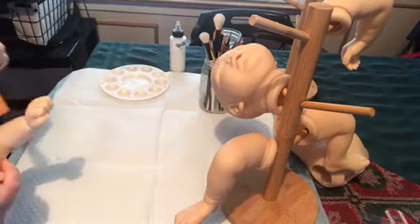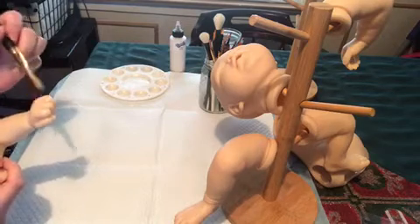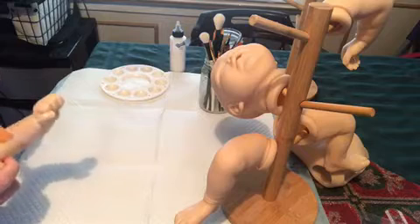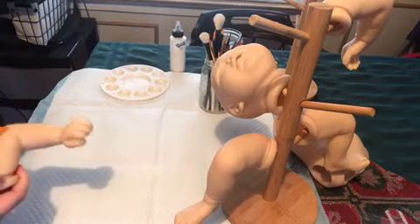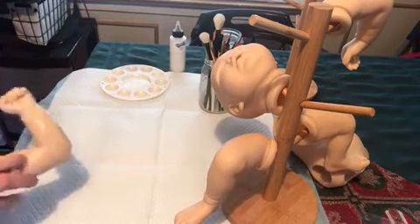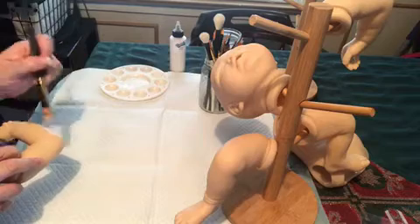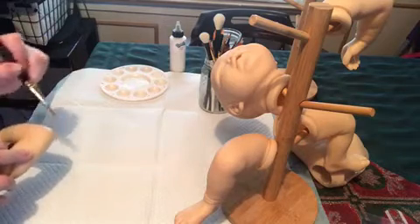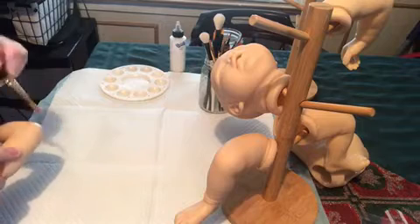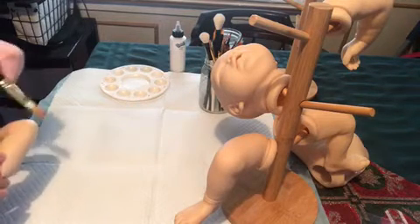I actually forgot she was an awake baby. And I'm going to be making a Gus. He's got like a cloth bottom half to his body, and the top has a top half torso. He's got a really strange body — I'm not quite sure how to put them together. I might have to get some help with that one.